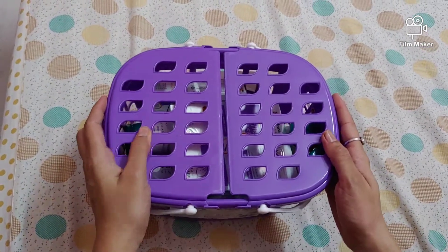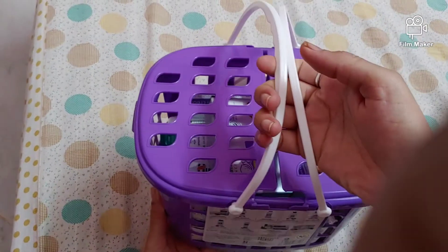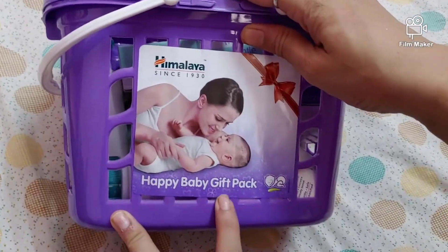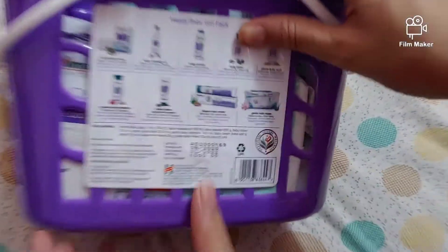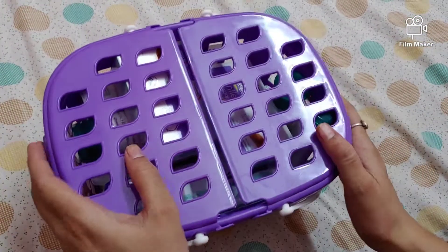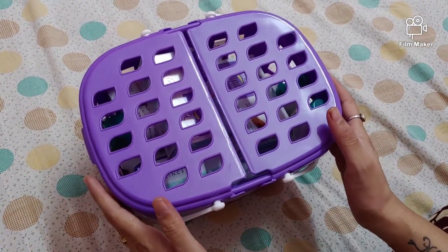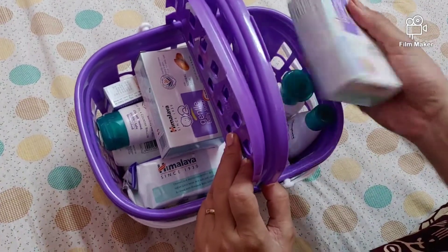Hello friends, welcome to my channel. Today I am going to unpack the Himalaya baby gift pack basket. I ordered it from Amazon. It contains nine products inside the basket. The MRP says one thousand rupees but I got it for 692 only. Let's see what all the products inside and how big they are.